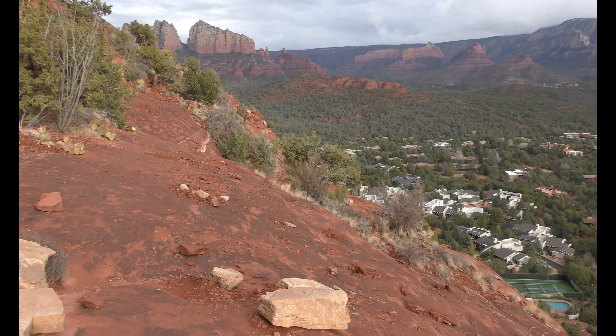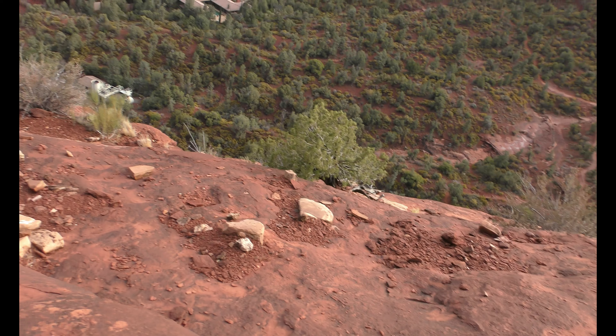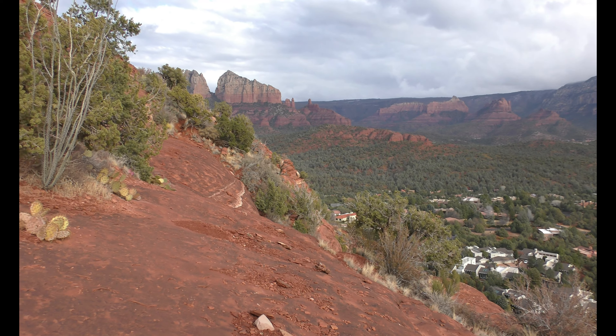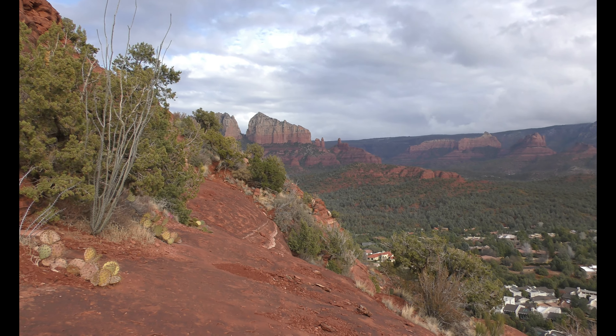I think we're going to take that cut up into these mountains, because it looks like this side of the mountain ends. Let's go see what we can find.